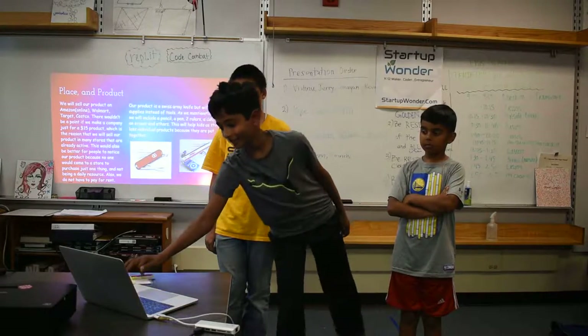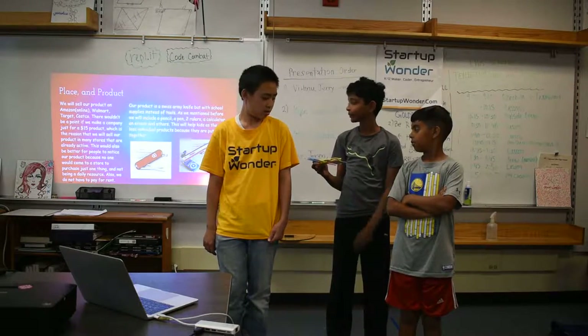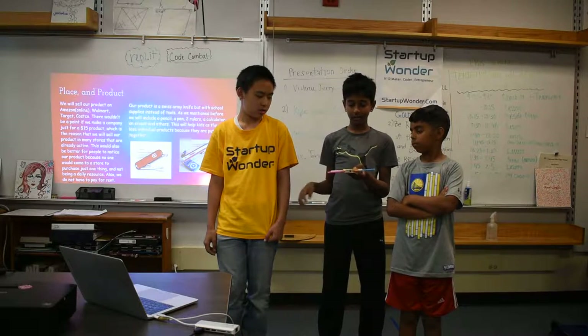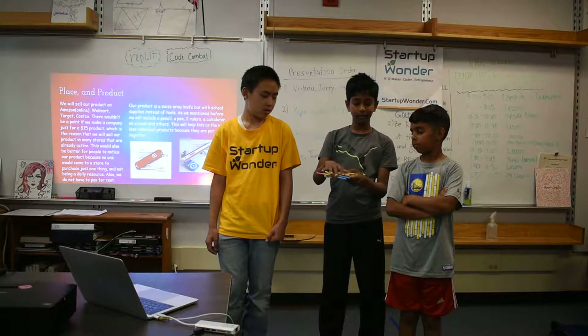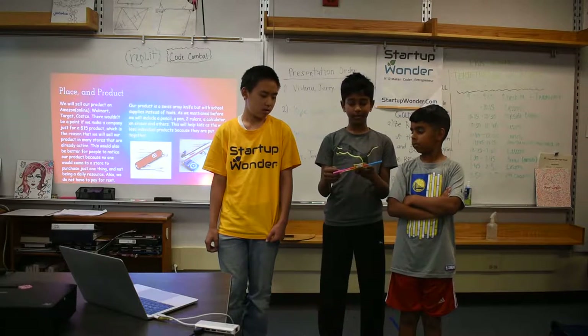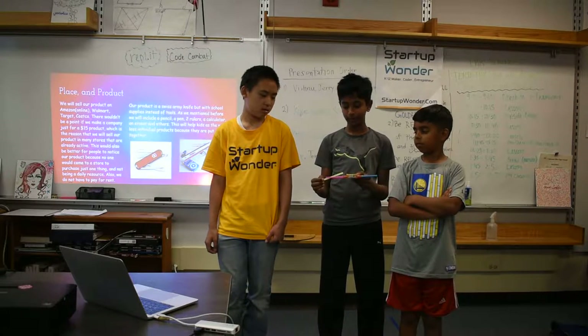And this is our product. It's a Swiss Army knife but with school supplies instead of tools. As we mentioned before, it has two rulers, a highlighter, a pencil, two pens, an eraser and a calculator, and much more. The pencils are pullable so you can write with them and put them back inside.